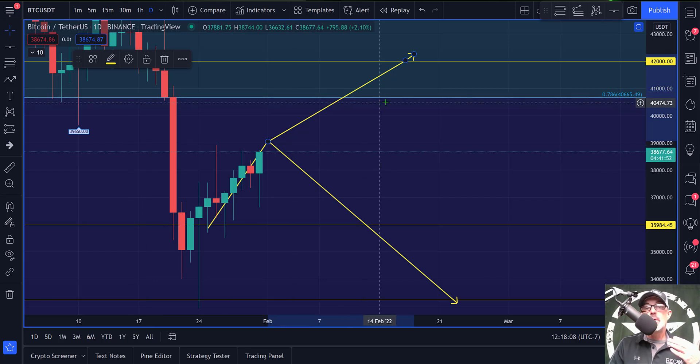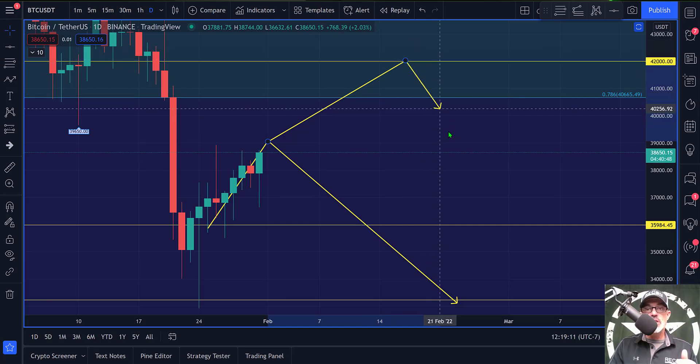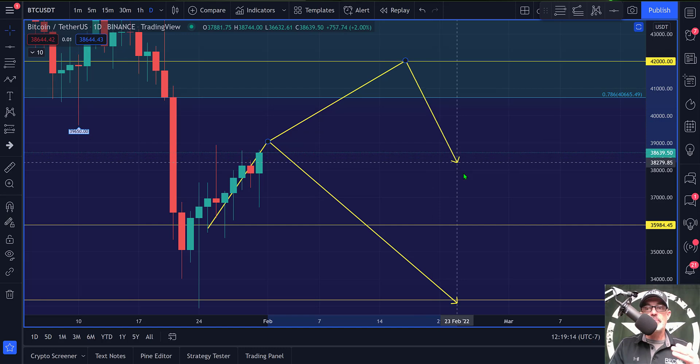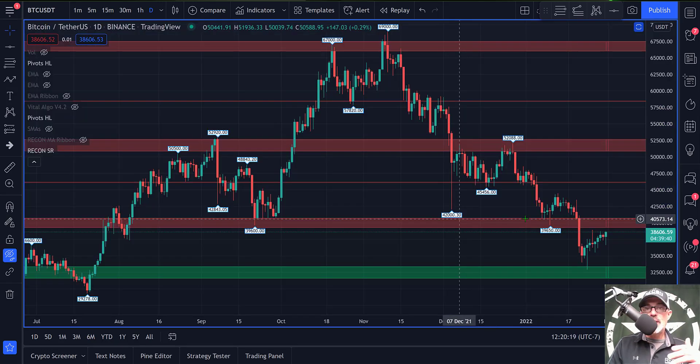That area was prior support and now turns into tough resistance. I'd expect a battle between 40,000 and 42,000. What might be more realistic is a rejection and a sell-off back toward 37,000 to 36,000 by the end of the week. The resistance zone on my chart runs from about 39,000 to 41,000 — you can see where we had good support around 41,000 previously, which will now be fierce resistance.